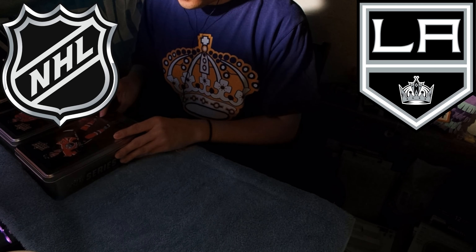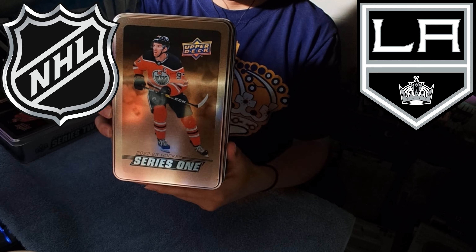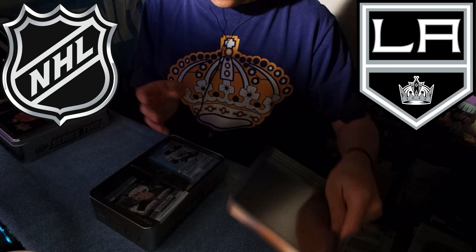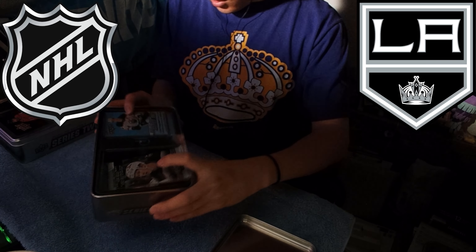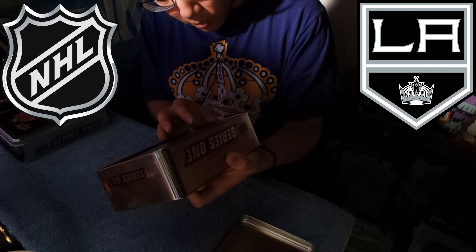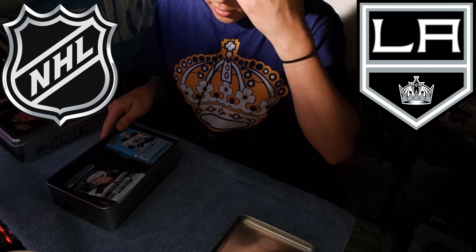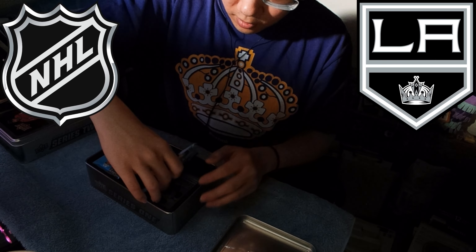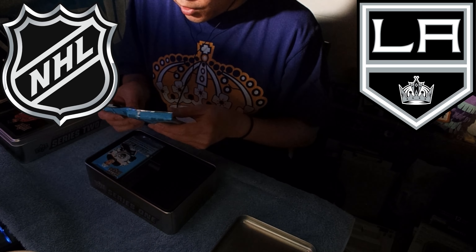Let's open these — we got two tins. We'll do this one first: Series One of the 2022-23 hockey season. It's a nice-looking tin. Let's carefully open this. The tins don't tell me what's inside. So I guess we'll just have to wait and find out. It's been so long since I opened trading cards. So this is just the same packs — let's just take all of them out.